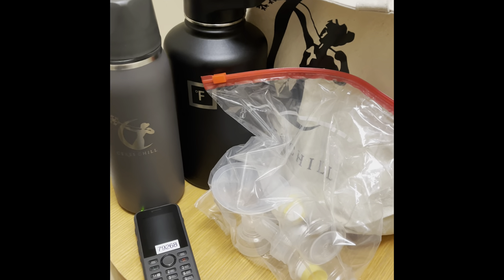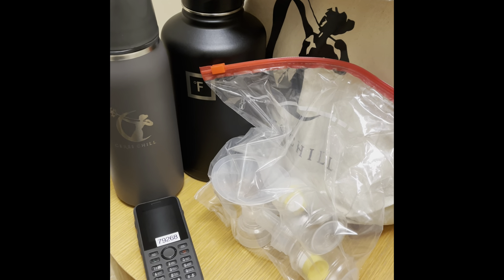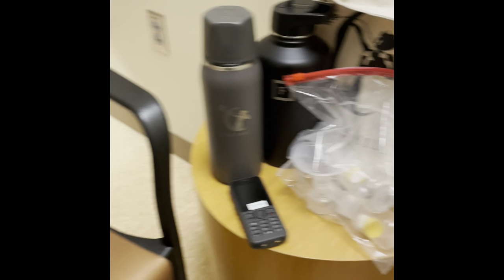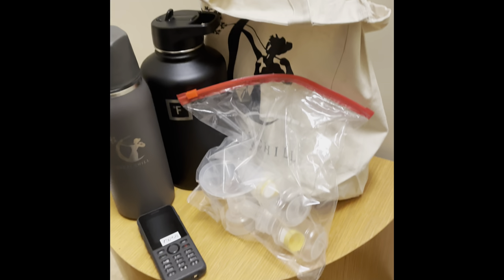So my first pump — it's 10 a.m. It got pushed back a little bit because there was a code. Now I'm going to pump. This is our lactation space. We just have two areas where we can pump, with just a curtain and a chair.